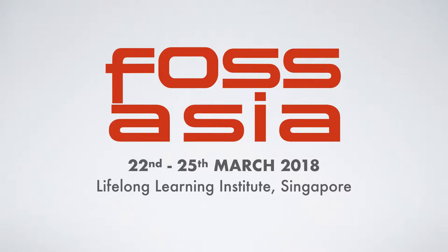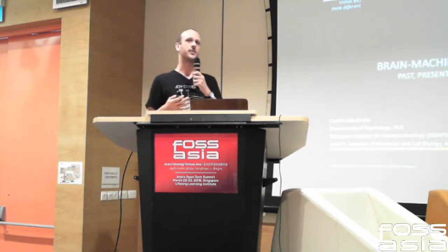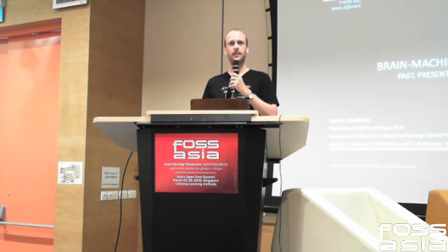I'll tell you today a little bit about something that we do in my lab. I'm a professor at the National University of Singapore. I'm a neuroscientist by training and what I work on is trying to understand how the brain works. The main line of research in my lab is related to understanding what makes humans and other animals intelligent, and we look at this at the level of neural networks in the brains.